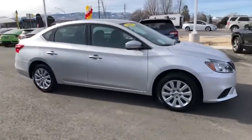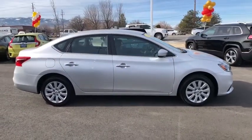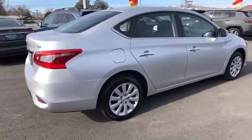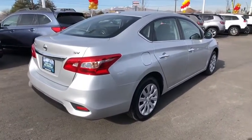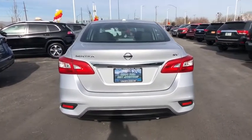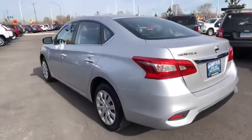Take a ride in the 2017 Nissan Sentra. With its spacious and versatile interior and stellar fuel efficiency, the Nissan Sentra is the obvious choice for anyone who wants to enjoy a stylish and comfortable ride. This vehicle has less than 60,000 miles.